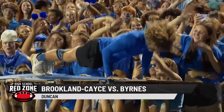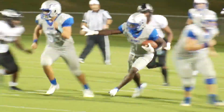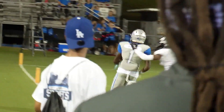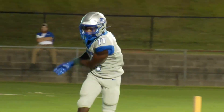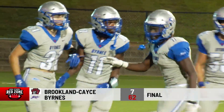Just down the road at Byrnes, a team that was 500 a year ago, the Rebels looking for bigger things in '22. Big stuff right here — Jamarius Bomar off the screen pass, 72 yards for the touchdown. Byrnes had a 21-7 lead on Brookland-Cayce from down in Lexington. Later on, a little dump-off — Colby Shaw to Amani Weaver, 24 yards. Byrnes rolls on — first time those teams got together since 1987.